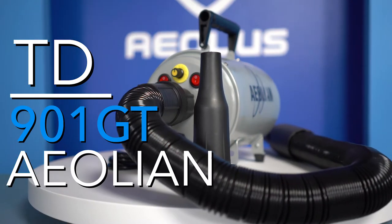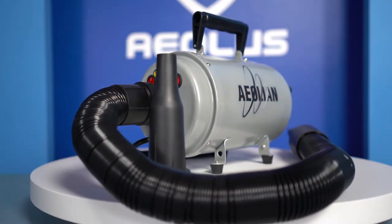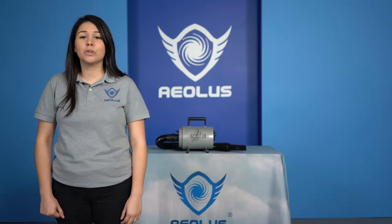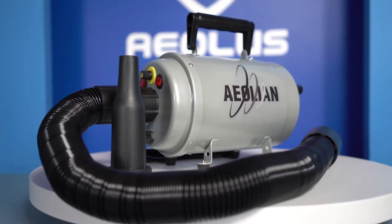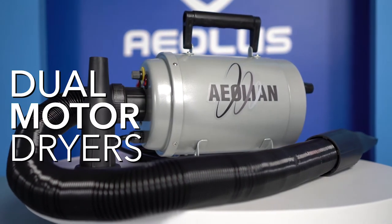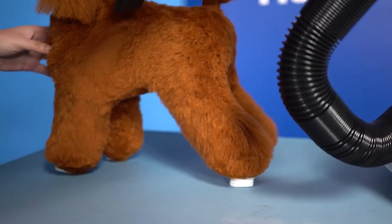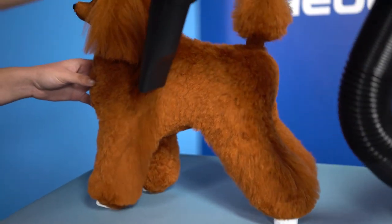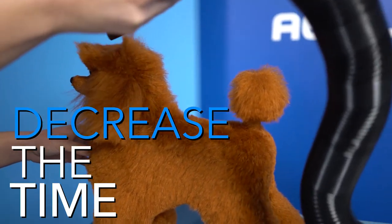The TD-901GT Aeolian dryer is a Forest Air dryer with incredible power and a matchable value. It is one of the most popular and sought-after dryers in the pet industry. This revolutionary single motor dryer outperforms most dual motor dryers. No matter the size of the dog or the thickness of the animal's coat, you can rest assured the wind force of the Aeolian dryer will decrease the time you spend drying your animals.